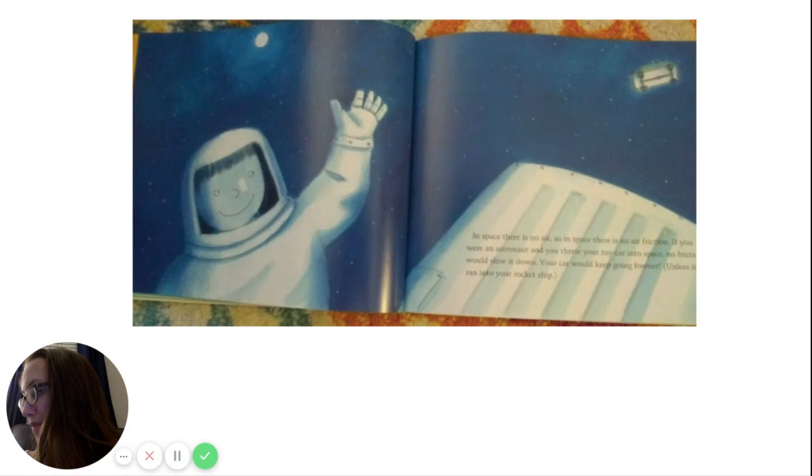In space, there is no air, so there is no air friction. If you were an astronaut and you threw your toy car into space, no friction would slow it down. Your car would keep going forever, unless it ran into your rocket ship.